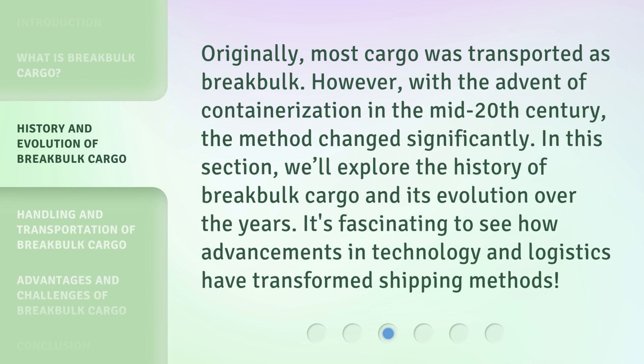Originally, most cargo was transported as break bulk. However, with the advent of containerization in the mid-20th century, the method changed significantly. In this section, we'll explore the history of break bulk cargo and its evolution over the years. It's fascinating to see how advancements in technology and logistics have transformed shipping methods.